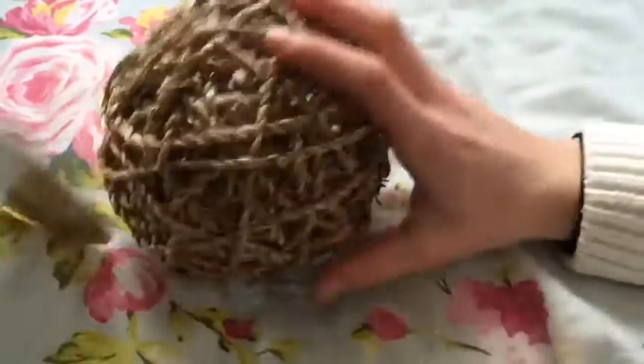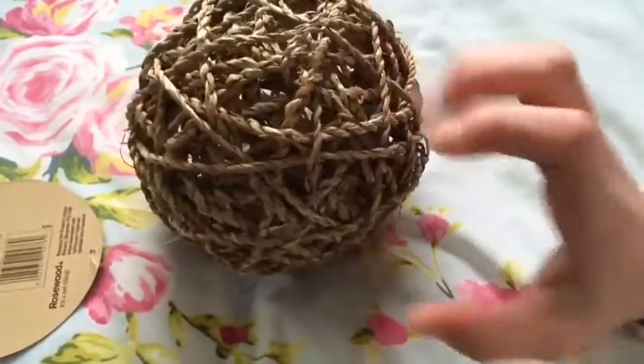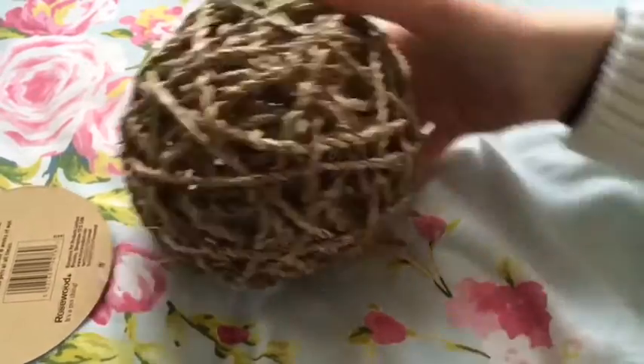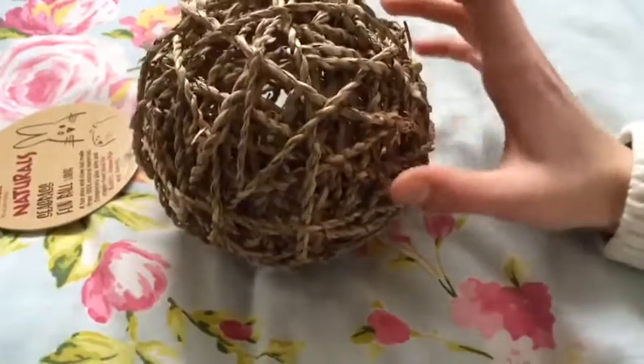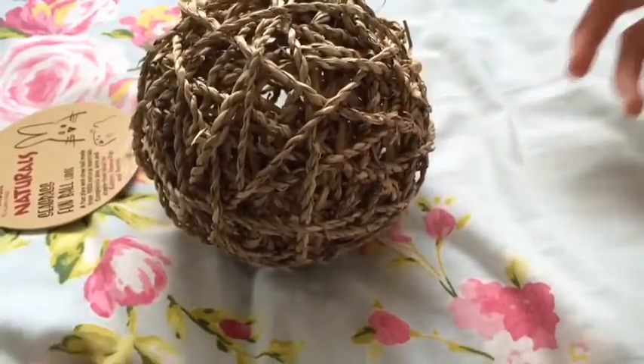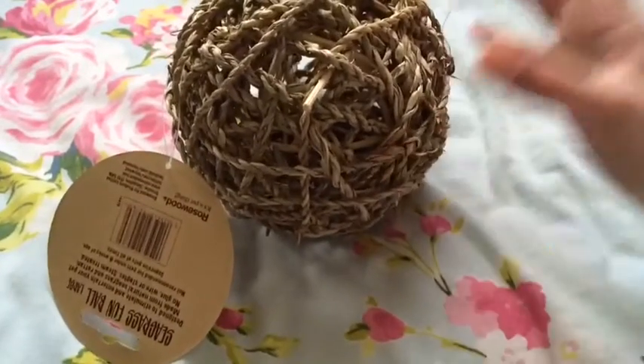The second thing I got is this Rosewood Naturals seagrass fumble, and I got this for the rabbits and maybe the guinea pigs. Hugo had a smaller version of this — he had a set of three — and within a day he destroyed it because he liked it so much. So I've got him a bigger one, and I'm sure Honey will enjoy it too. This was £1.99.